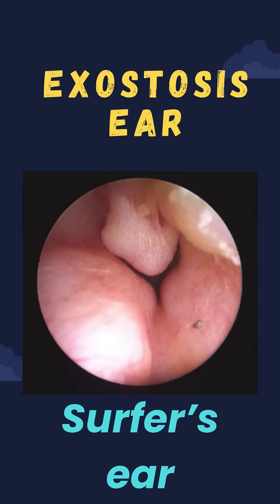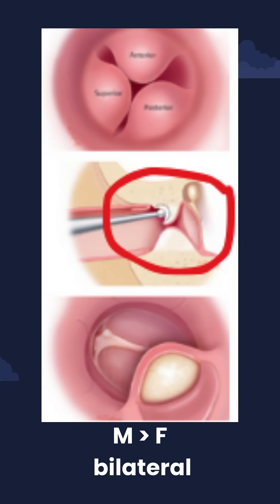Exostosis of the external auditory canal, otherwise called surfer's ear, is bilateral, smooth, sessile, hemispherical swellings — usually multiple and occurring in the medial portion of the external auditory canal, just lateral to the tympanic membrane and medial to the sutures of the tympanic bone.